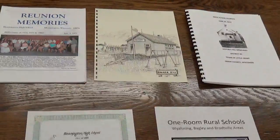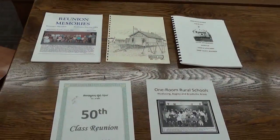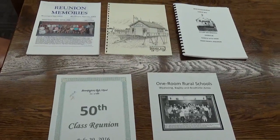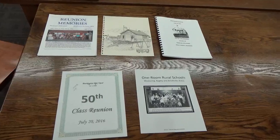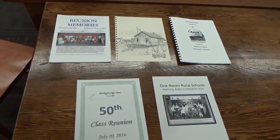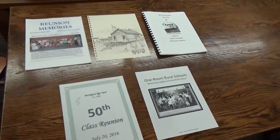What we're trying to stress today is we love getting information about school reunions. This can be rural one-room schools, high school reunions, or grade school reunions — it doesn't matter. We're just glad to be able to get some of these.